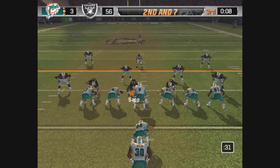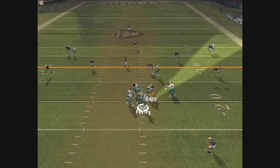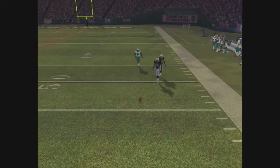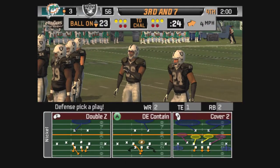Out of the I formation, McMichael is the motion man. Gets rid of it — almost picked off. Chambers was the intended receiver on that deep pass. This defense might work.